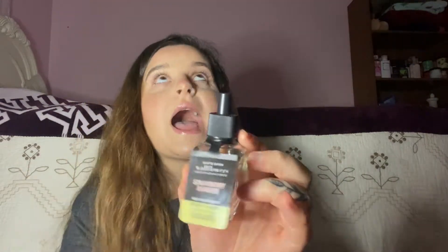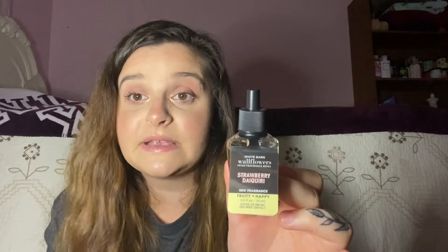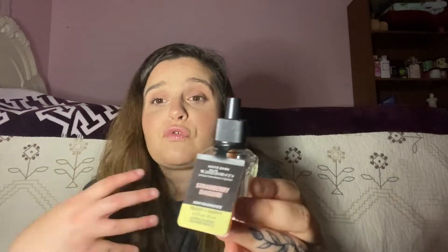Next is Strawberry Daiquiri. I love Strawberry Daiquiri — I have a candle in this scent as well and a couple other wallflowers. It literally smells like the drink; it just smells so good. It has frozen strawberries, sweet simple syrup, shot of tropical rum, and zesty citrus twist. You have to try this scent. I'm giving this a solid 10 out of 10. This scent literally makes me so freaking happy. Strawberry scents are growing on me a lot — strawberry and peach are my top two. It just smells fruity and happy, that's literally what it is.